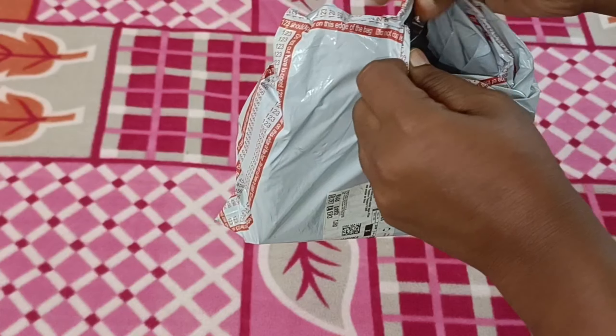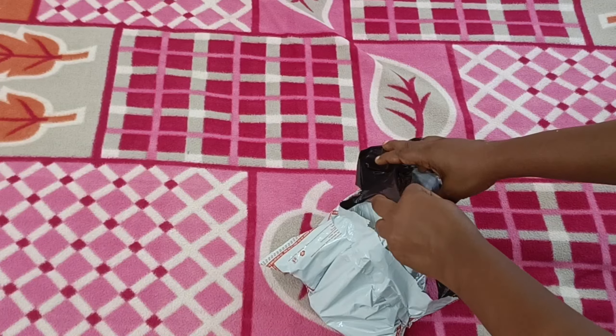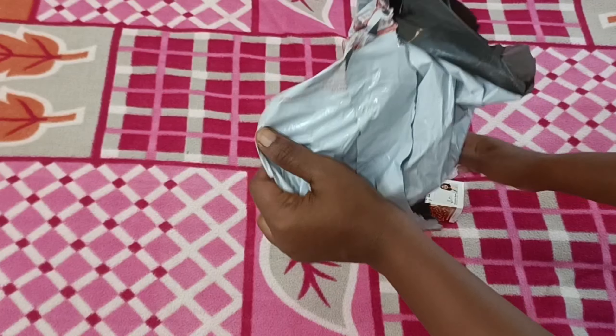Friends, how are you? Today I'm going to show you a big haul video. I'm going to show you beauty products, skin care, and hair care. I'm going to show you an unboxing with details.